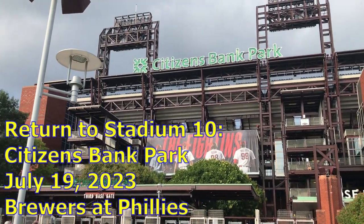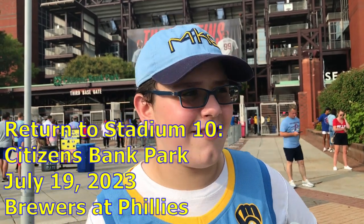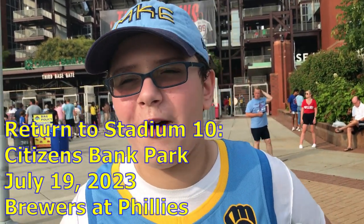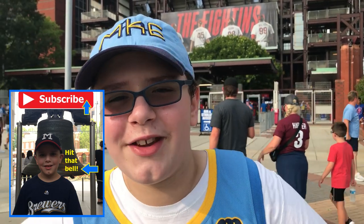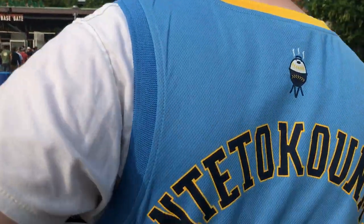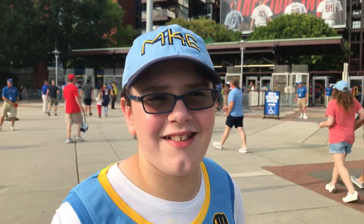We return to Stadium 10 on our journey to all 30 Major League stadiums to see the Milwaukee Brewers. We are here at beautiful Citizens Bank Park to cover the Philadelphia Phillies on a nice July evening at Brewers-Phils, Game 2 of the series. We only drove 20 minutes from home to get to it since we now live in the Philadelphia area. This jersey right here is a Giannis Brewers jersey because he's an owner.